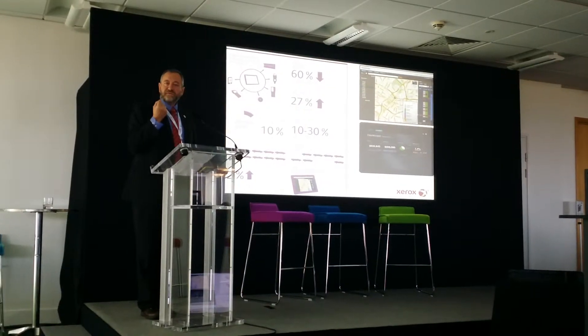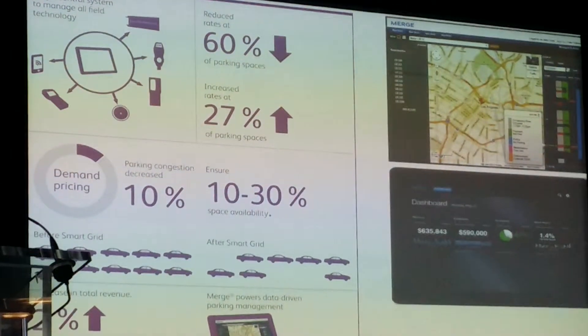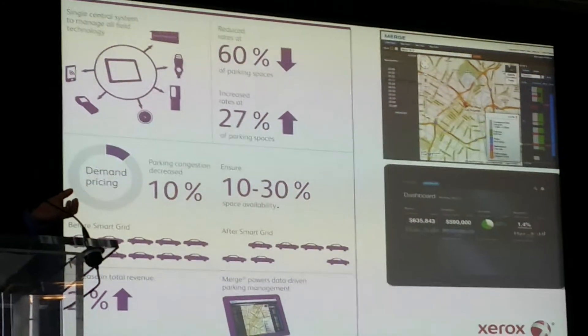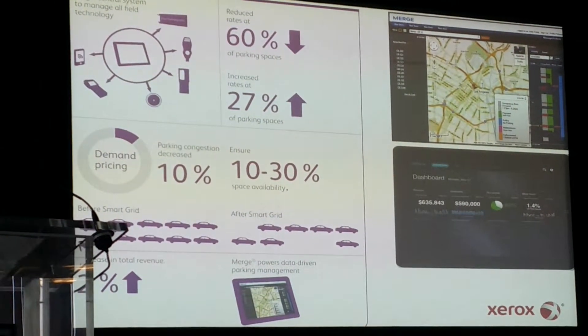We've processed that in the back office, but what makes this system slightly different is that we also introduced a dynamic pricing algorithm. The intention is to keep two spaces free for every ten, so when people arrive they can find a space easily. And the way to do that is to influence their behavior.